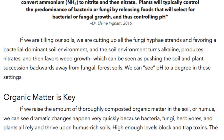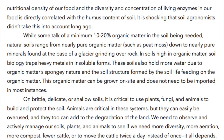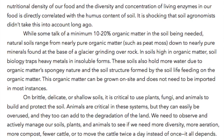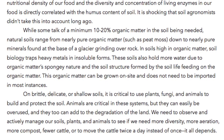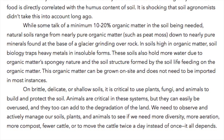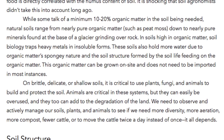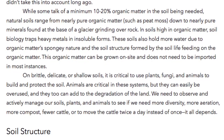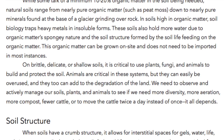Organic matter is key. If we raise the amount of thoroughly composted organic matter in the soil — humus — we can see dramatic changes happen very quickly, because bacteria, fungi, herbivores, and plants all rely and thrive upon humus-rich soils. High enough levels block and trap toxins. The nutritional density of our foods and the diversity and concentration of living enzymes in our food is directly correlated with the humus content of soil.